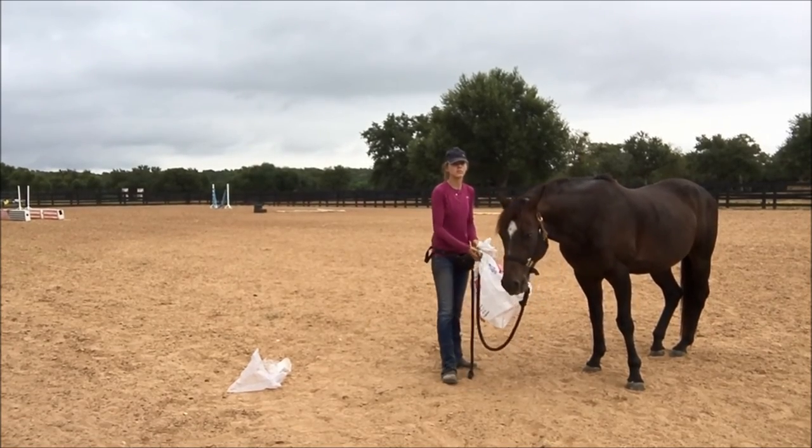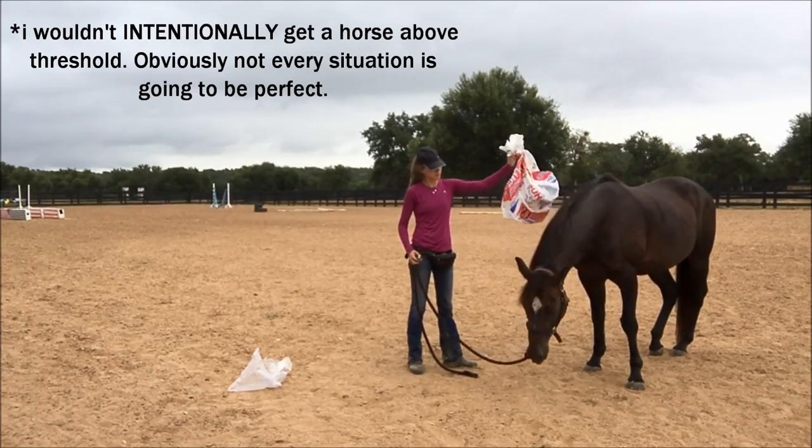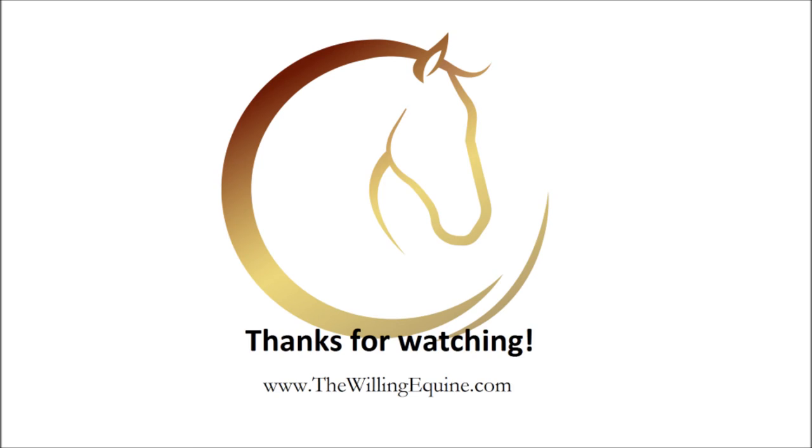Again, these videos are from a while ago and I wouldn't train quite like this now. But they are excellent examples of what it looks like when a horse goes from calm or below threshold, to at threshold, and then over threshold — exactly what you need to be watching for when desensitizing and training your horse. Thanks for watching. Check out my website and blog for more information, and if you watched this video but didn't read the original blog article, please go back and read it — this video will make a lot more sense.